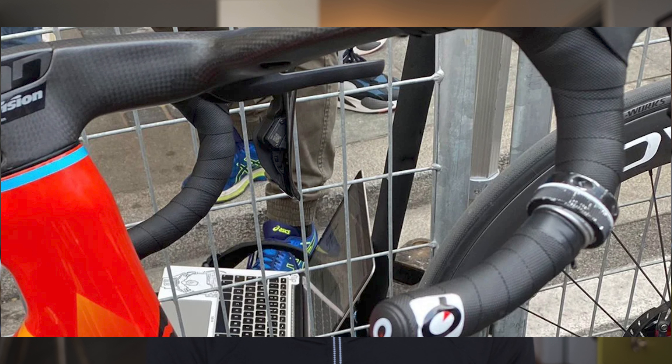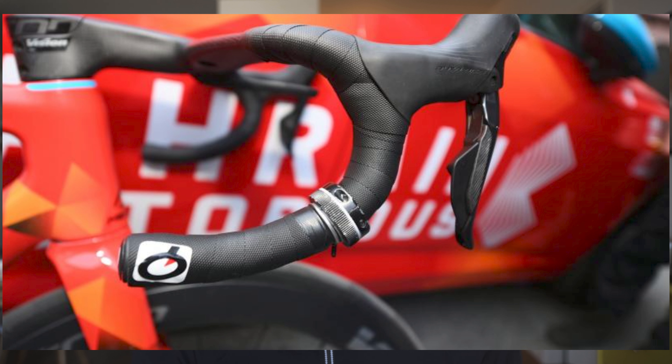The UCI clearly okayed it, otherwise he couldn't have used it in the race. You can see the little device on the handlebars to control the dropper post. You can get a small advantage over others who still have a fixed saddle height during the race, because on this level every little detail counts, every little percent counts.